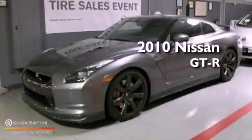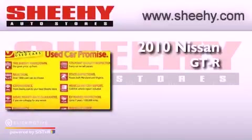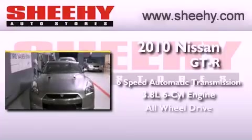This is a 2010 Nissan GT-R. This vehicle has seating for four adults, a 3.8-liter V6, and all-wheel drive.